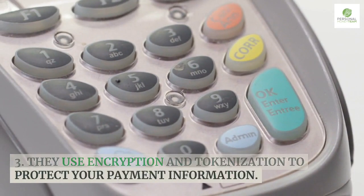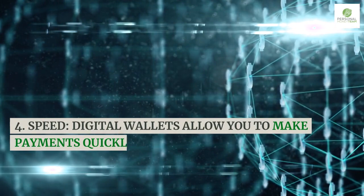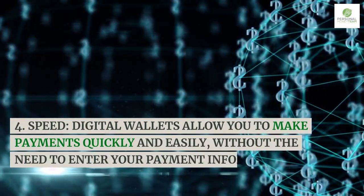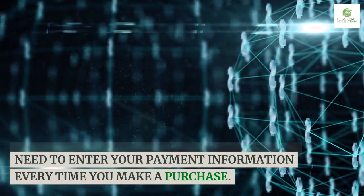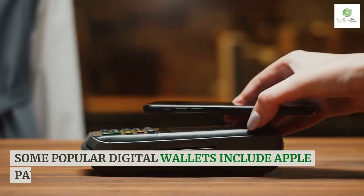They use encryption and tokenization to protect your payment information. Speed is another benefit — digital wallets allow you to make payments quickly and easily, without the need to enter your payment information every time you make a purchase.